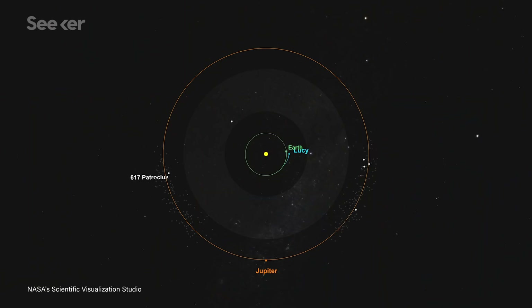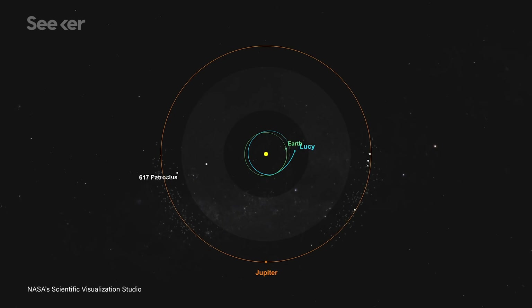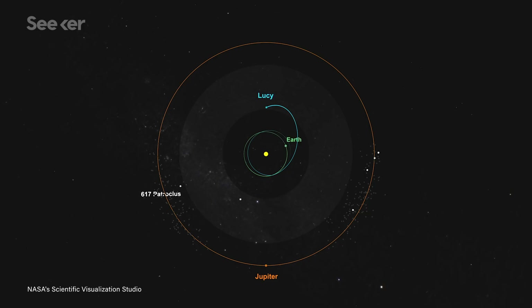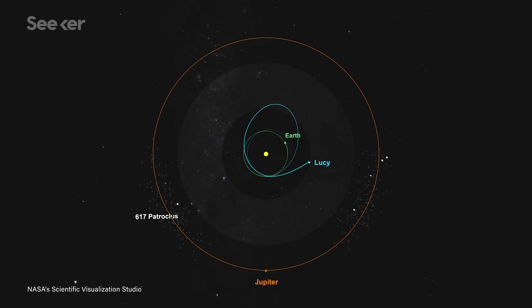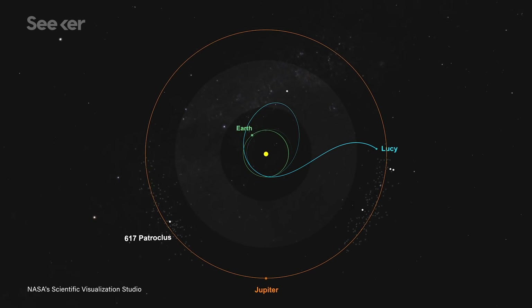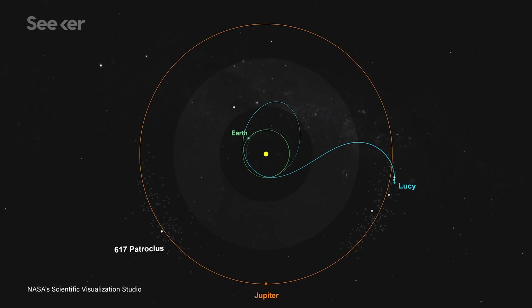Launching in October 2021, Lucy will need two gravity assists from Earth, meaning it'll use our planet to gain momentum on the first leg of its journey. Lucy will meet its first asteroid from the main asteroid belt in 2025, where it will be able to do a bit of a test run with its instruments. From there, the craft will make its way over to the outer part of our solar system, toward the first Trojan asteroid cluster.